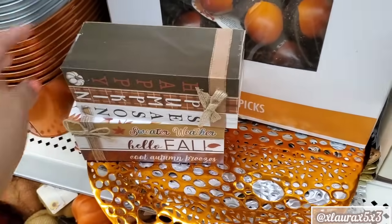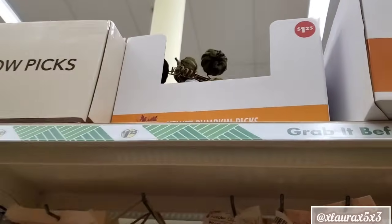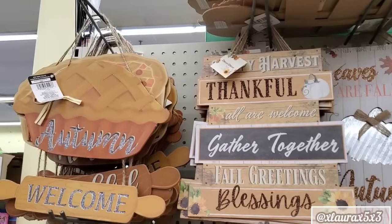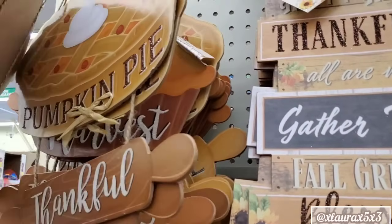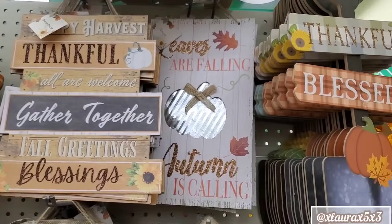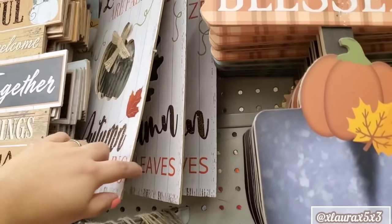Happy Pumpkin Season — did you see the little coffee on there? So cute. I see some picks, the velvet. On this end cap, they have more signs: Pumpkin Pie, Thankful. These are back from previous years — maybe they are leftovers, I'm thinking. But I'm still going to show you what I see.